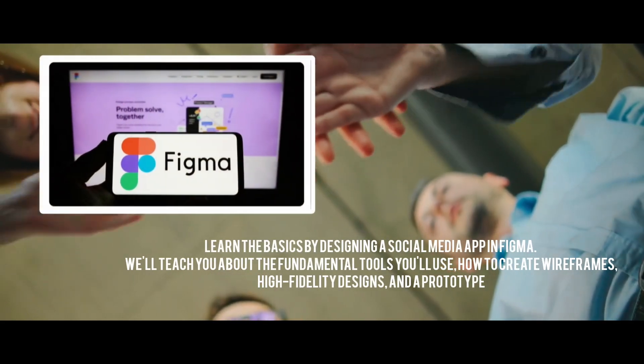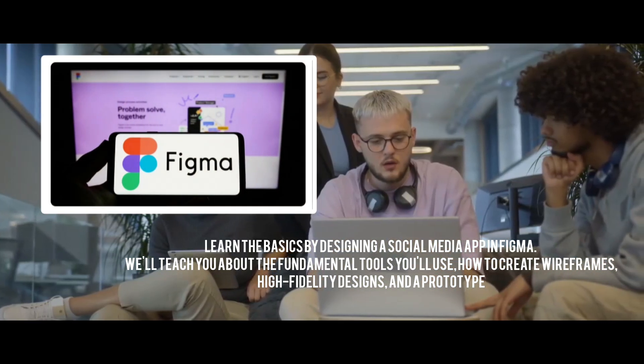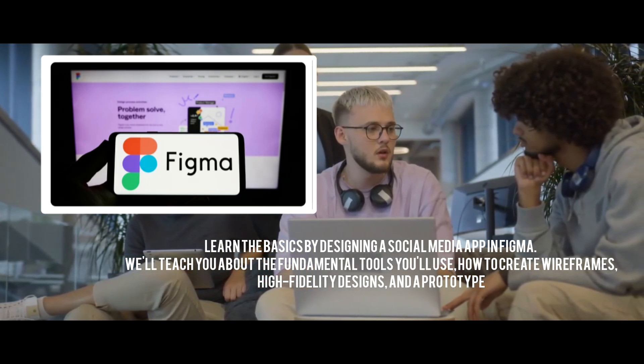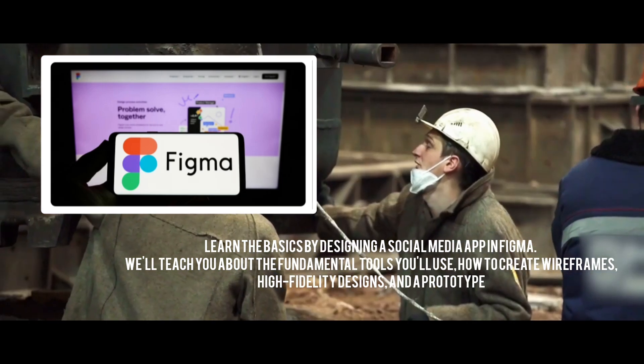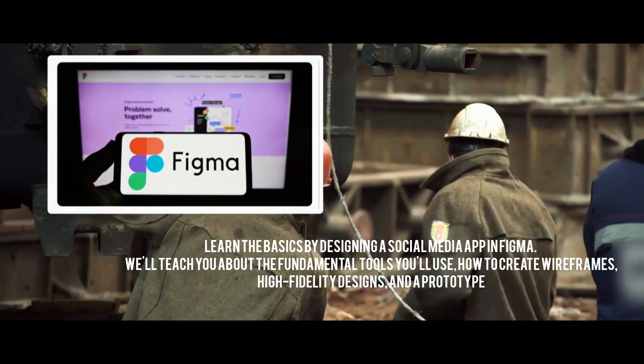First up is Figma, the go-to tool for UI and UX designers. Figma lets multiple designers work on the same file in real time, making collaboration seamless. You get everything from vector tools, grids, prototyping, and built-in version history. Whether you're designing a mobile app or a website, it all happens live, right in your browser.